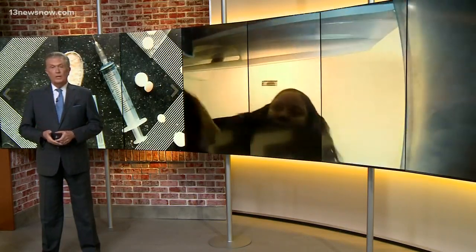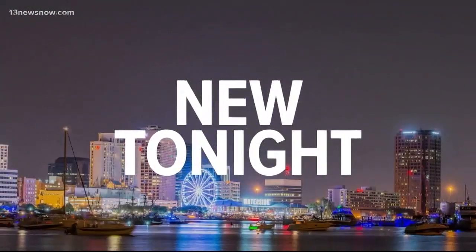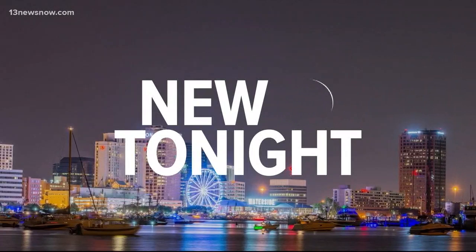But the reality could be quite different. Your teen could be filling the room with drugs and you might not even know it. That's because the hiding spots they are using look like everyday household items. 13 News Now reporter Adriana DeAlva shows us how drugs are hiding in plain sight.